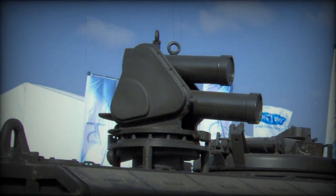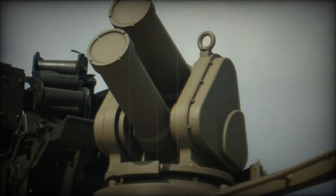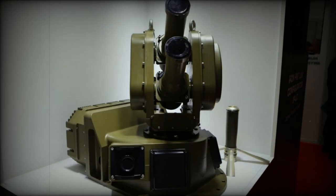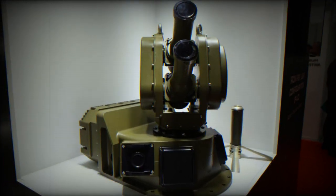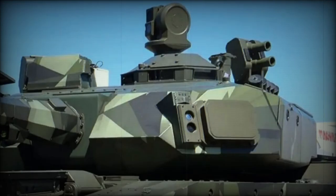The Iron Fist APS is notable for its compact size, lightweight design, and low power consumption. It offers comprehensive 360-degree protection to armored vehicles against various anti-armor threats, including rocket-propelled grenades (RPGs) and kinetic energy (KE) tank rounds, whether in open terrain or urban environments.